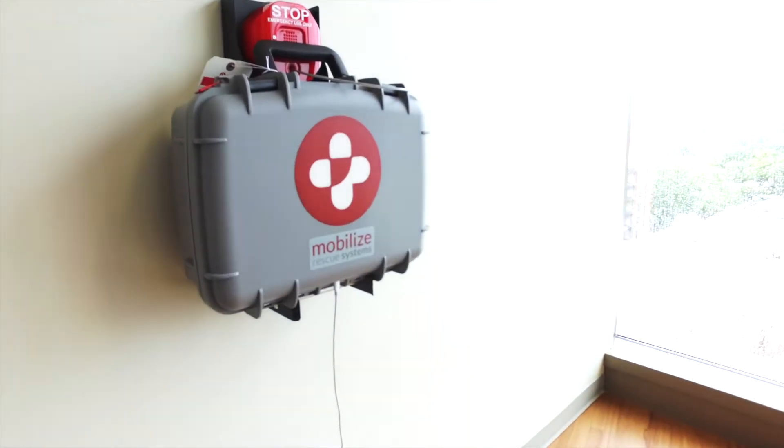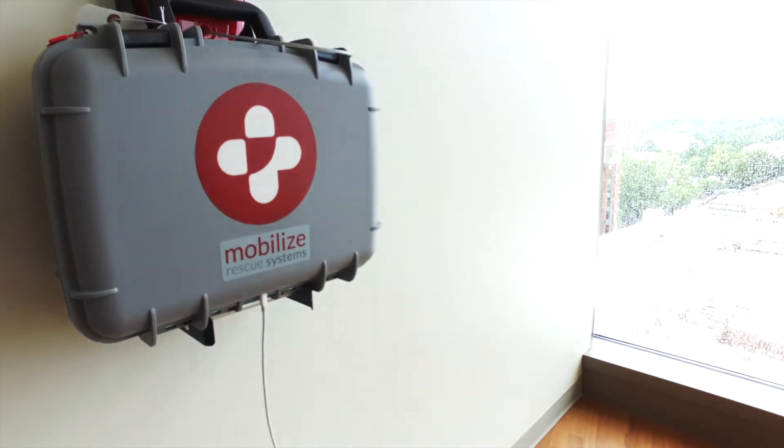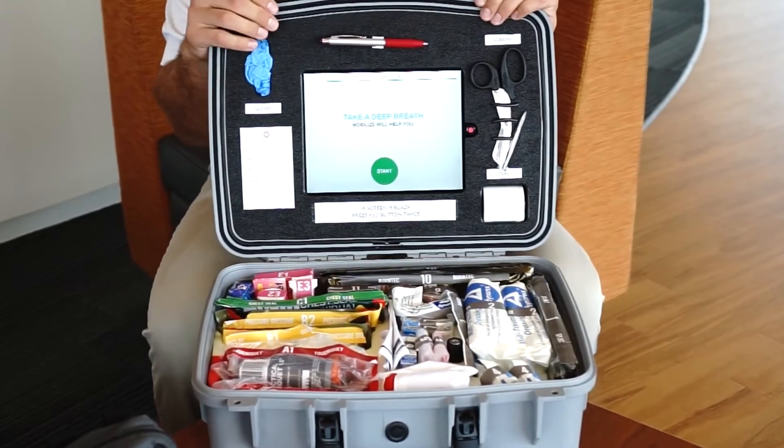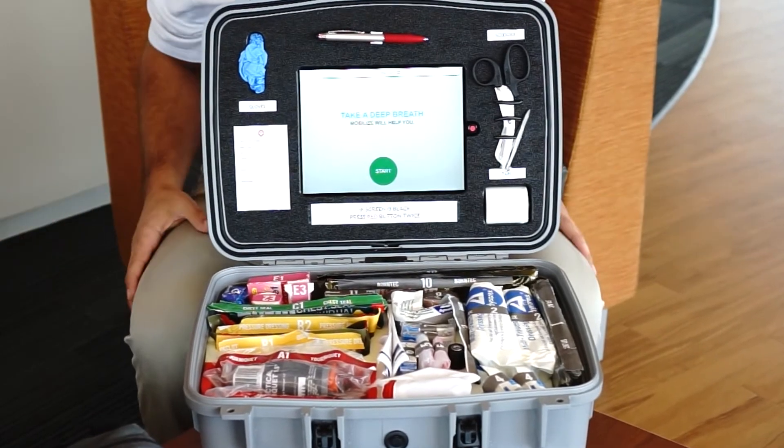You have an alarm bracket there that's going to sound so people are aware that there's a medical emergency going on. So what you do is you pop it open. The interface tells you right away: take a deep breath, Mobilize is here to help you.